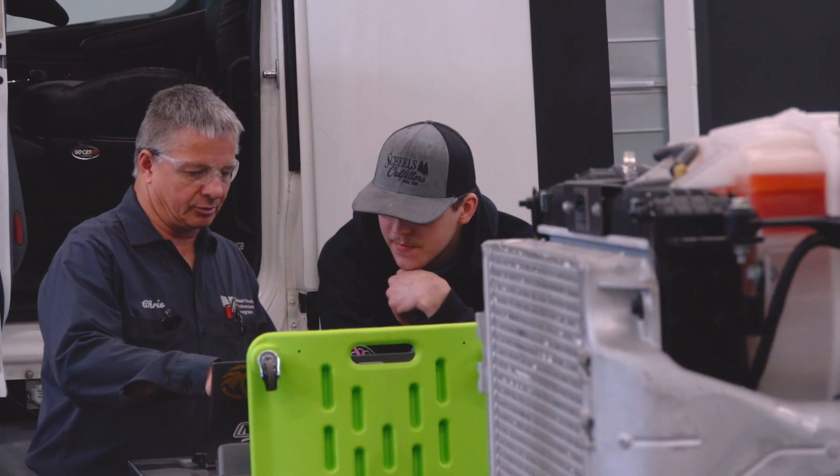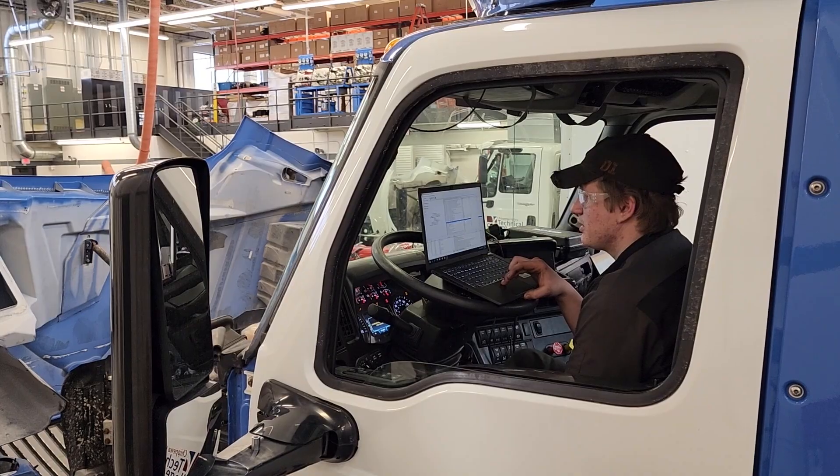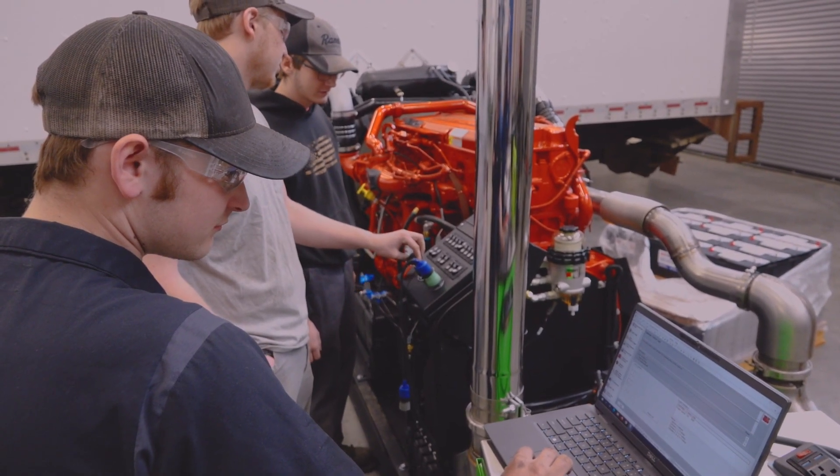They can work in any of the truck dealerships, any of the heavy equipment, any of the ag area dealers, the small fleets — so there's a wide range of jobs available for the students right in the area.